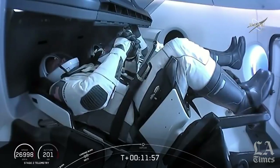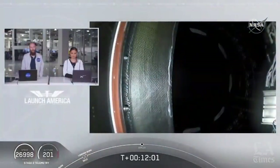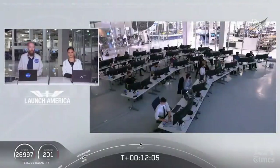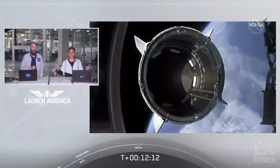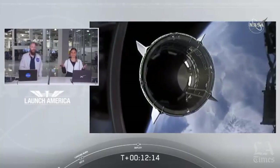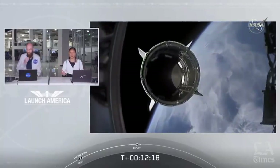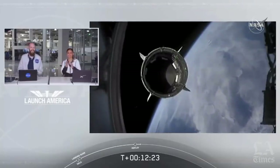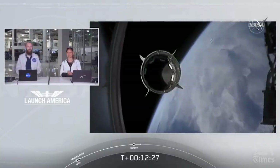Standing by for separation. It sounds like we had an expected LOS — loss of signal — with one of the ground stations. Dragon separation confirmed. There is a great view right in front of you of Dragon separating. Separation confirmed. Dragon is now officially making its way to the International Space Station.